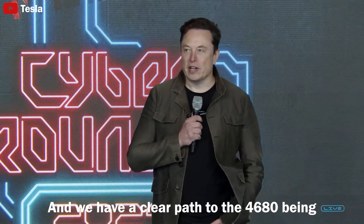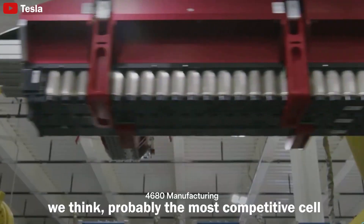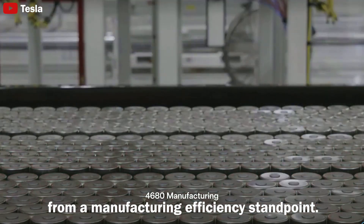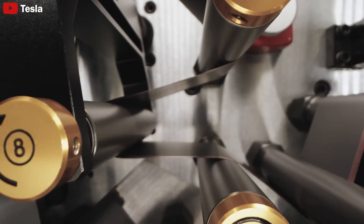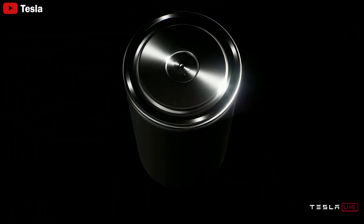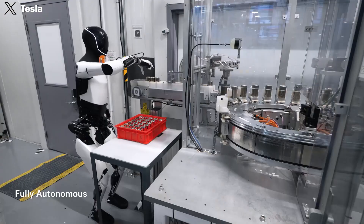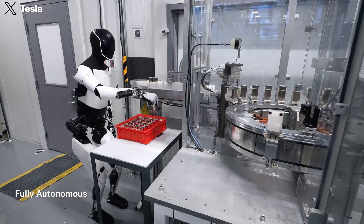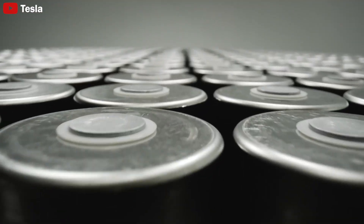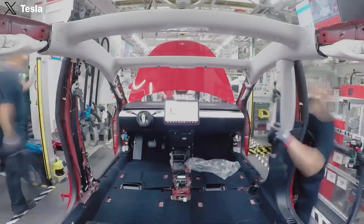We have a clear path to the 4680 being probably the most competitive cell from a manufacturing efficiency standpoint. Witnessing the improvements in cost and the new production process for Tesla's 4,680 battery cells, which involve eliminating traditional tabs and optimizing electron flow, the success is clearly reflected in the output the company achieved in just 101 days, reaching 50 million units. This massive number of battery cells promises to be a turning point for the entire future of electric vehicles.